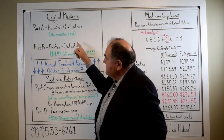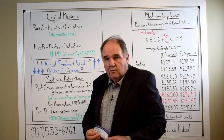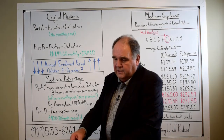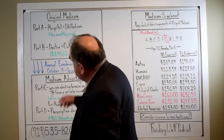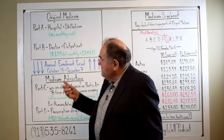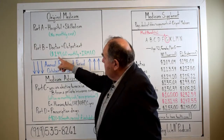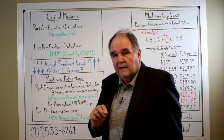You signed up for Original Medicare when you turned 65, or after, and you have one of these little red, white, and blue cards in your wallet. It states when you started Part A and when you started Part B. You signed up directly from the government — from Social Security Administration and Medicare. You pay nothing for Part A; that just comes. And Part B you pay $144.60 a month for in 2020.